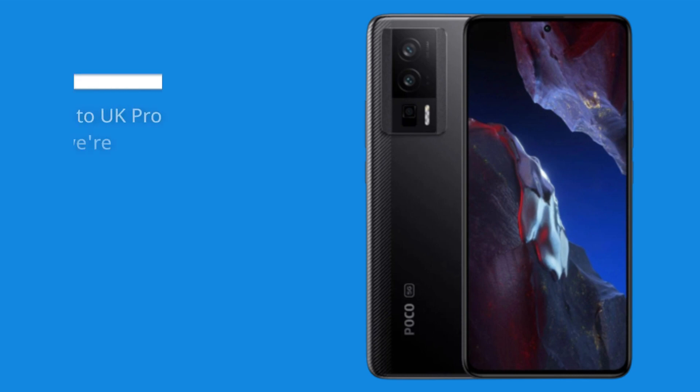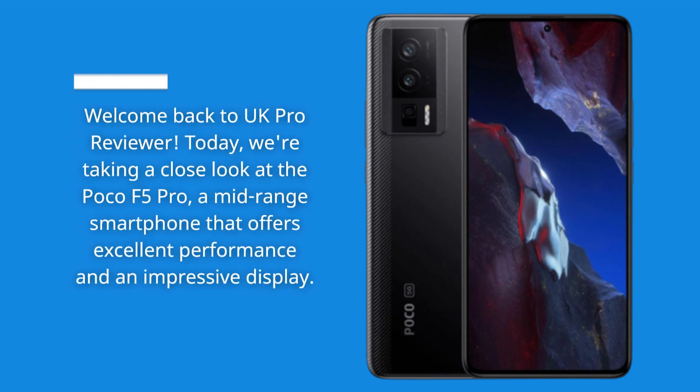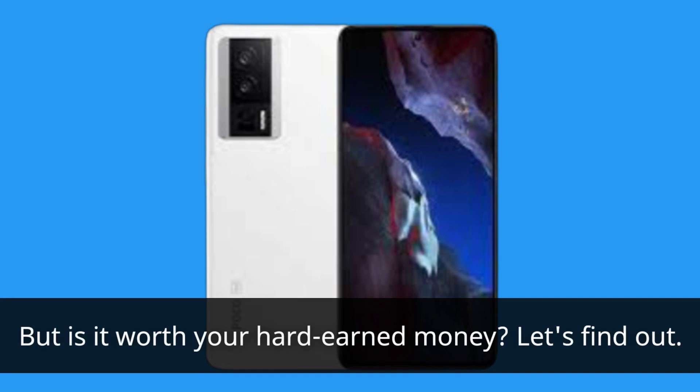Welcome back to UK Pro Reviewer. Today we're taking a close look at the Poco F5 Pro, a mid-range smartphone that offers excellent performance and an impressive display. But is it worth your hard-earned money? Let's find out.